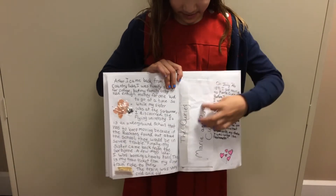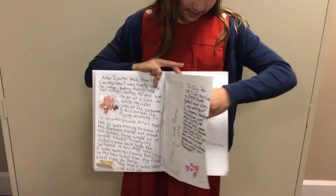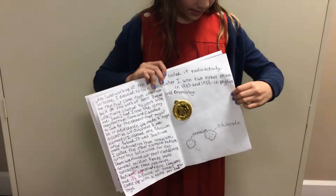Here is her wedding invitation on this page. That's something you can open up inside. And over here is her Nobel Prize that she won. She won it for discovering Radium and Polonium.